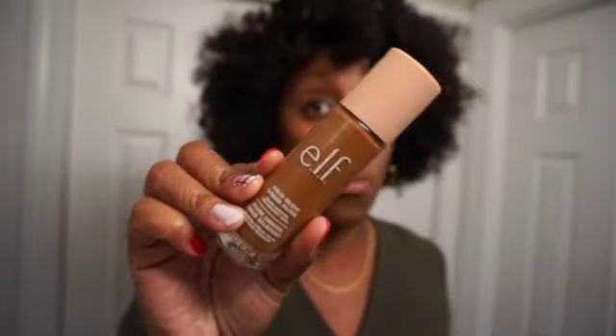Next up is the ELF Halo Glow Liquid Filter. When I'm not wearing foundation, I am wearing this because I love how it looks on my face. It just gives your face a nice glow — looks like your skin but glowy. I'm in the shade 6 Tan Deep. If I don't feel like wearing foundation I'll pop this on. I know you can mix it with foundation but I just wear it by itself and set it with powder. Very affordable and absolutely amazing.